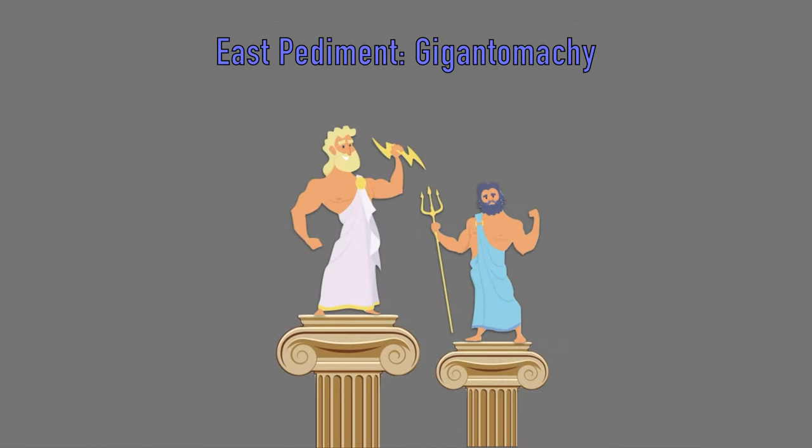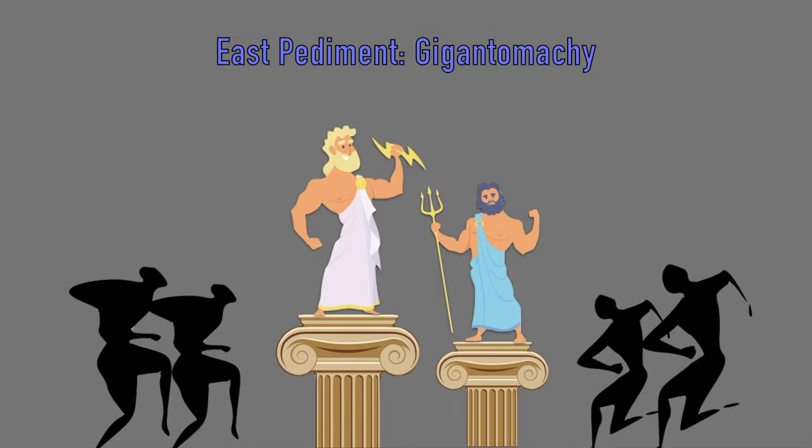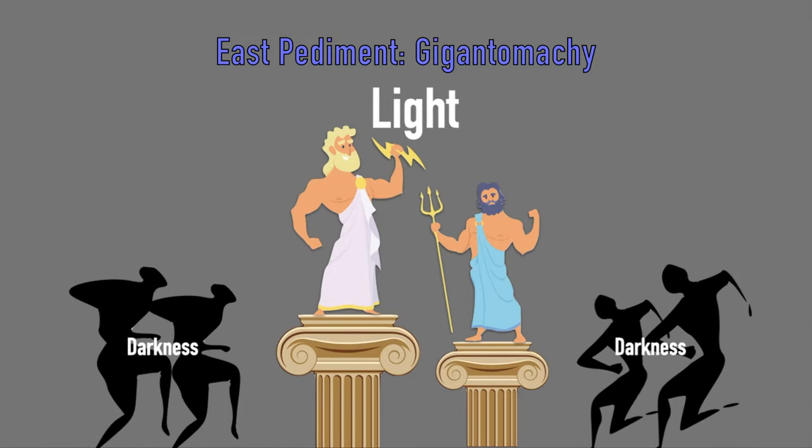The Gigantomachy was a mythical battle between the Olympian gods and the mighty giants, who did not recognize the former's rule and tried to overturn the world order. The Gigantomachy was a favorite subject of Athenians. The victory of the gods symbolized the triumph of light, stability, and order against the darkness, instability, and chaos.